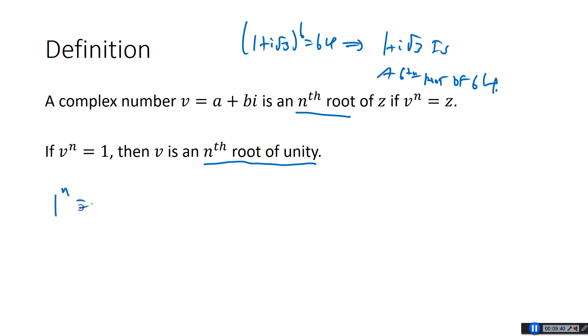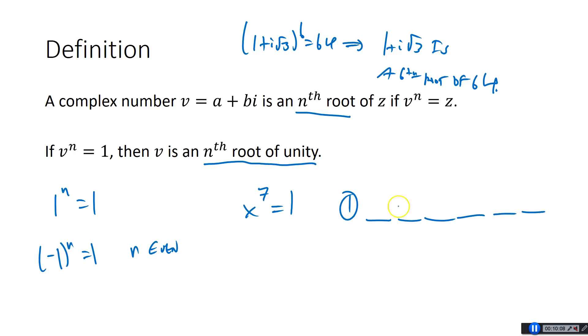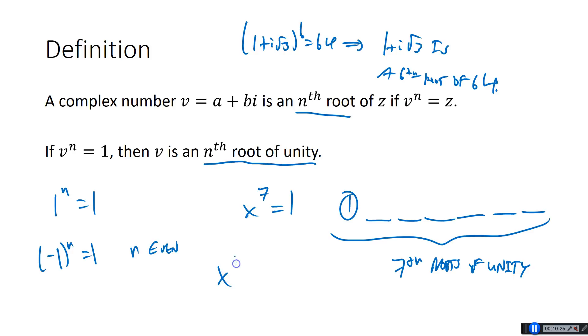We've known for a long time that 1 to the n is always 1, no matter what n is. And negative 1 to the n is 1 as long as n is even. What we're being told now is that if you're solving x to the 7th equals 1, there are actually 7 solutions, even though the only one we've known is 1. So 1 is for sure a solution, but there are 6 other numbers — must be complex — that when you take them to the 7th power they equal 1. Those are called the 7th roots of unity. So what we're going to focus on is how to find those roots, specifically the roots of unity.